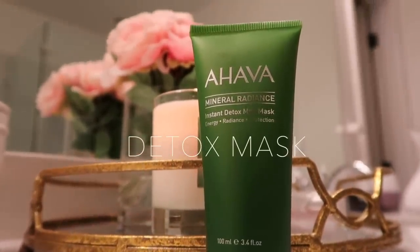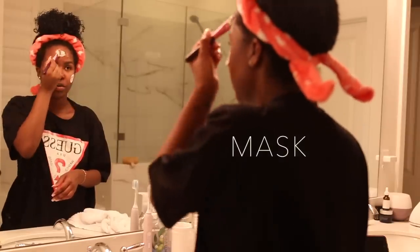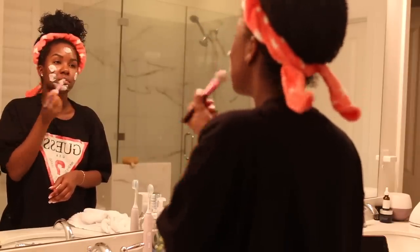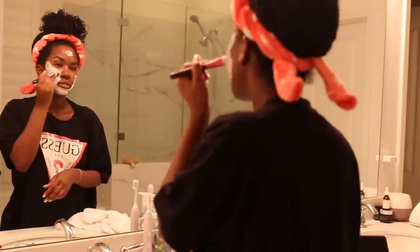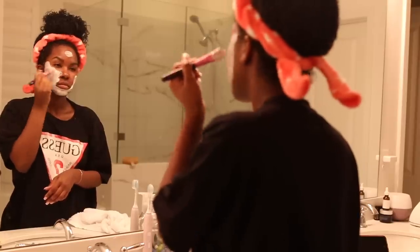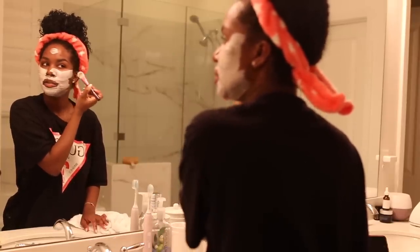This Ahava one is really good — it's their Mineral Radiance Instant Detox Mud Mask. I like to apply some sort of mud mask before I hop in the shower, and usually my showers are about 15 to 20 minutes, which is long enough for this mask to sit.